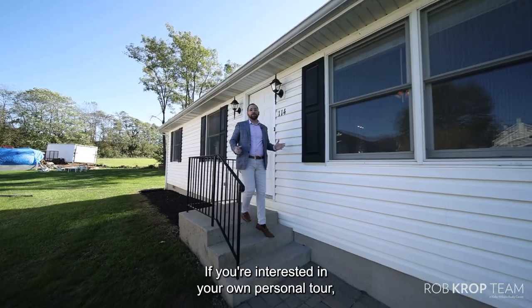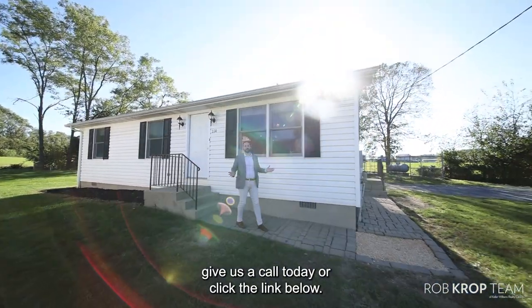If you're interested in your own personal tour, give us a call today or click the link below. We look forward to helping you.